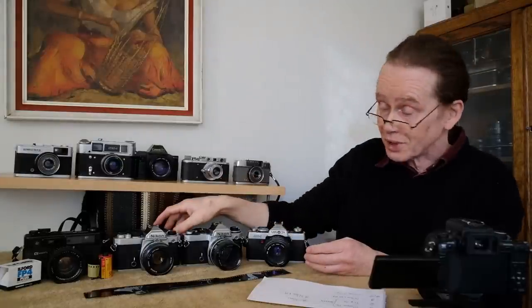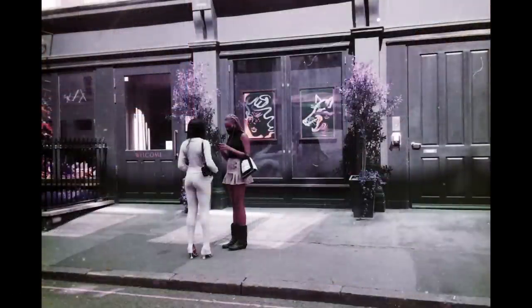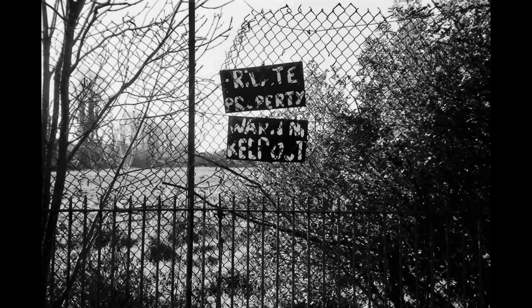My favorite point and shoot is the Nikon L35AF — an absolutely beautiful camera that does everything. It has automatic exposure, automatic film loading, automatic winding, and autofocus. It also has a little needle in the viewfinder to show you whether you're focused near or far. It even has automatic film rewind, and it doesn't wind the leader all the way into the canister — it leaves a little bit sticking out so you can retrieve it for developing.